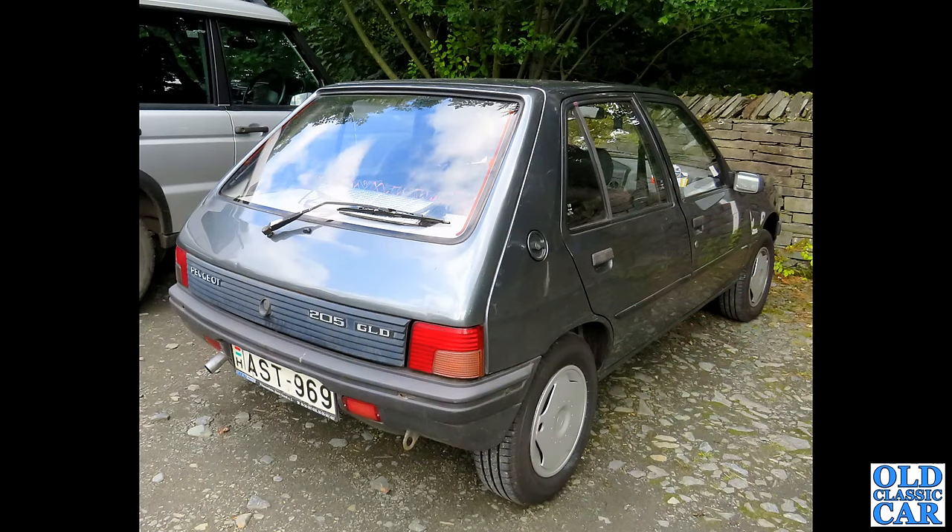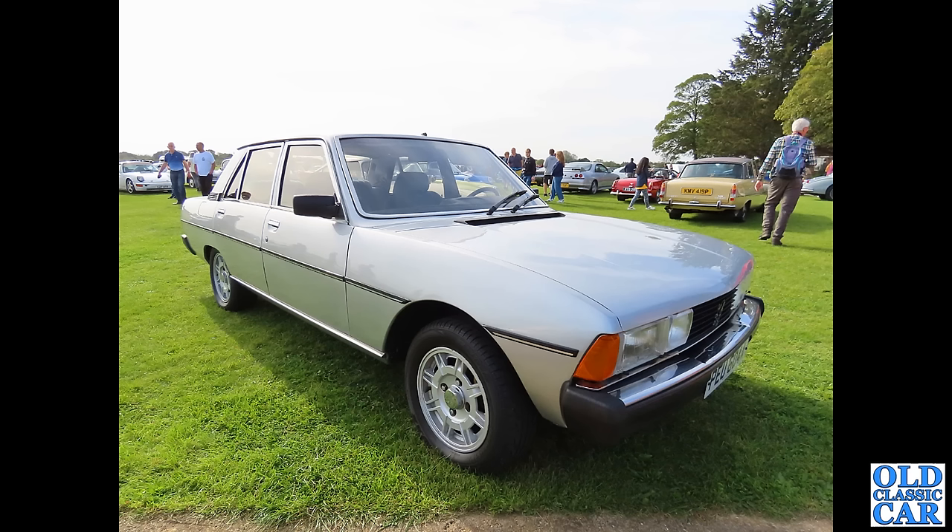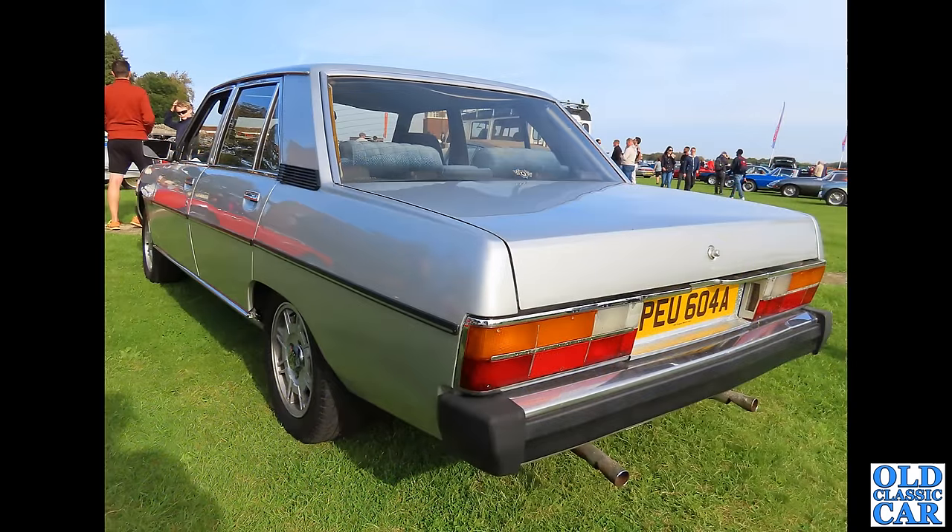Parked outside the Lakeland Motor Museum quite a few years ago, we spotted this Hungarian-registered 205 GLD — a left-hand drive, little five-door hatch — with our old Disco parked alongside. That Peugeot was definitely a long way from home up in the Lake District. At Bicester in 2023, two photos of a Peugeot 604 GTI in silver — what a rarity, with a very appropriate registration number. Real exec-level Peugeot from the 1980s era.